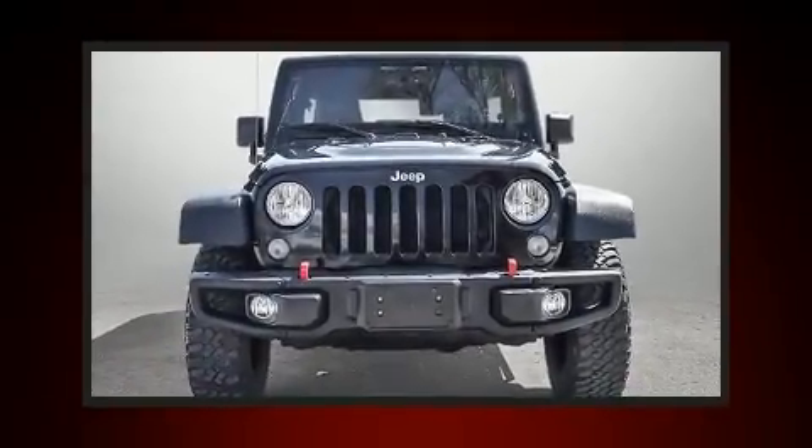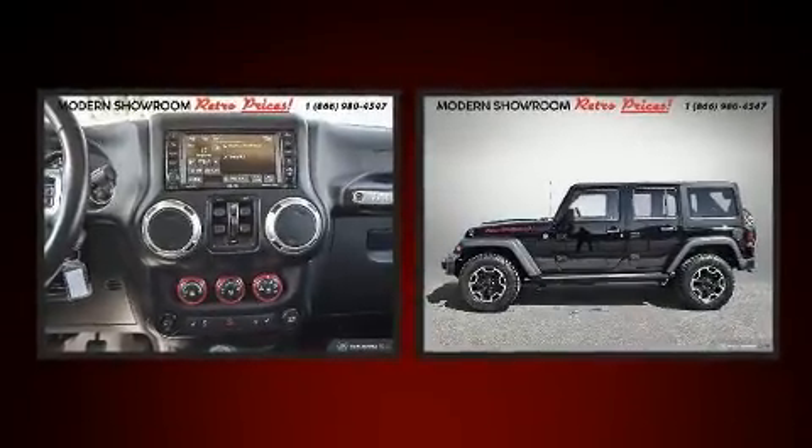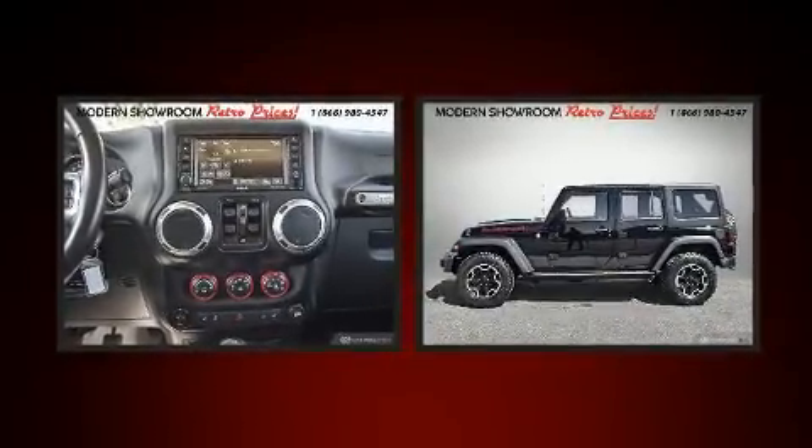Discerning drivers will appreciate the 2015 Jeep Wrangler Unlimited. It features a standard transmission, four-wheel drive, and a refined six-cylinder engine.